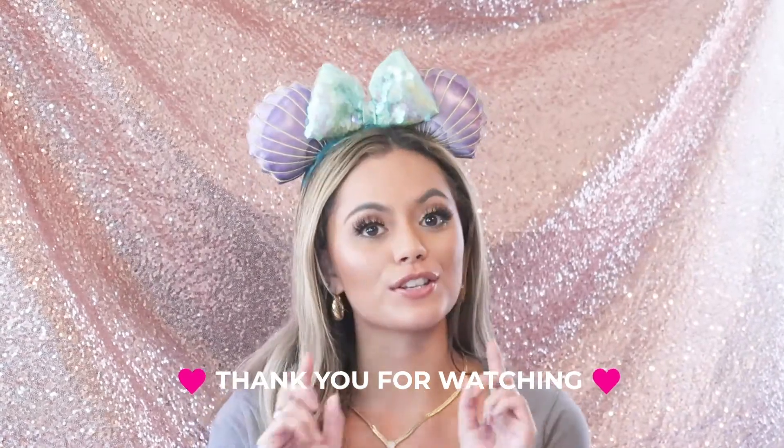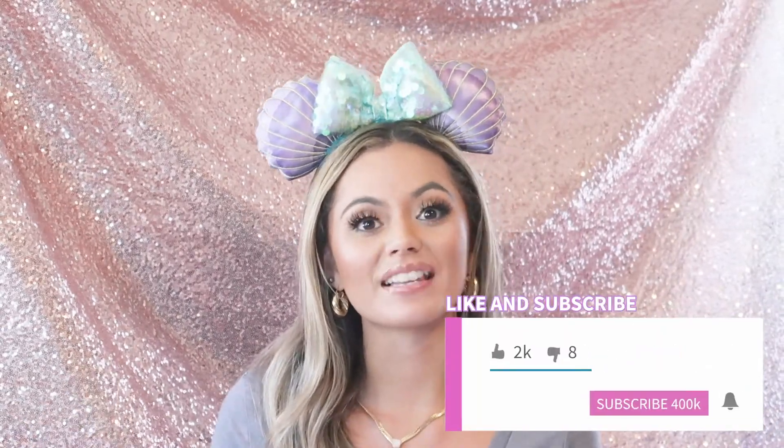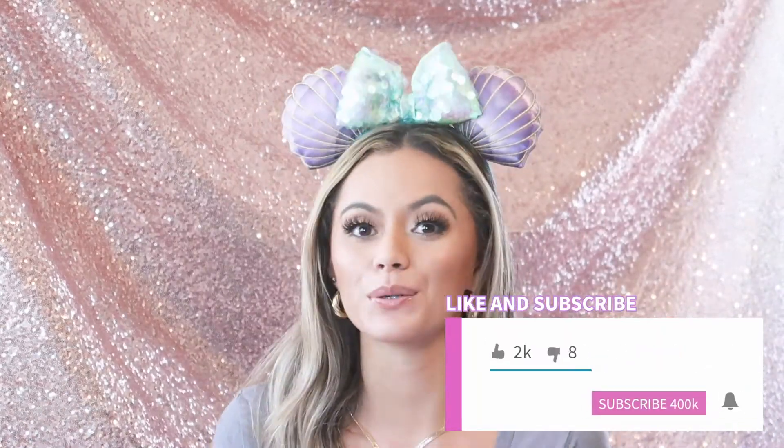Let me know which look was your favorite, and if you guys have your own styling tips for different princess bounds or character bounds, definitely let me know in the comments down below. I hope you guys have a really, really magical day. Don't forget to stay safe and stay sane, and I'll see you guys in my next video. Bye everyone!